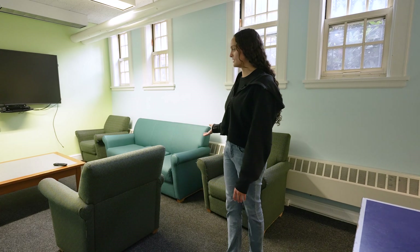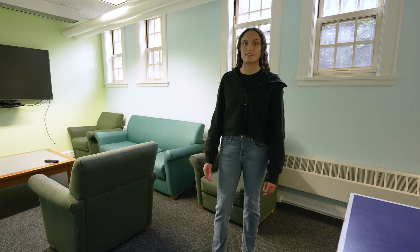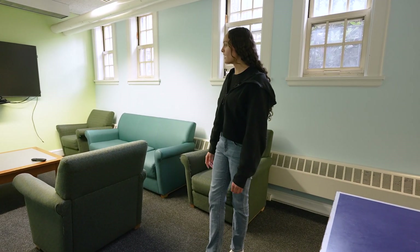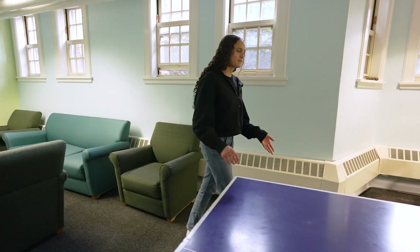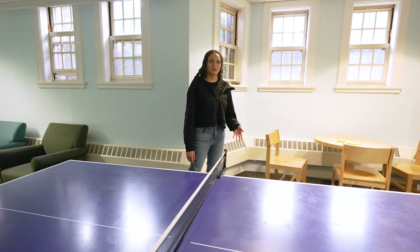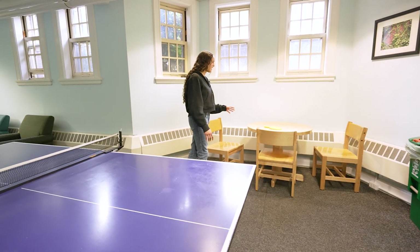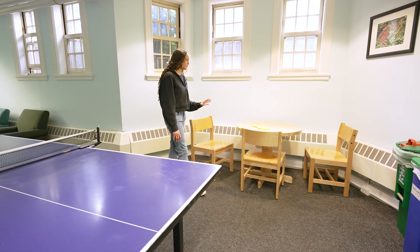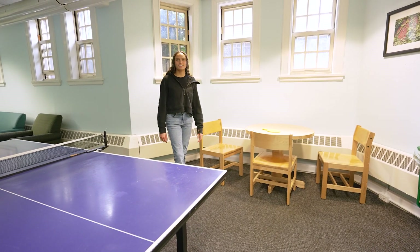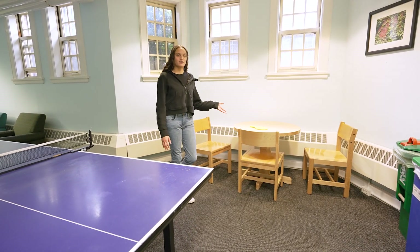The TV has cable but you can also hook up your laptop or phone to stream a show. This is the ping pong table — this is where a lot of entryway ping pong tournaments happen. I've yet to join one but I'm definitely going to start practicing and join the next one. Then there's a little table over here where a lot of entryway events happen — it's where we painted rocks and made postcards to be sent home, and also where you can hang out and study with friends.